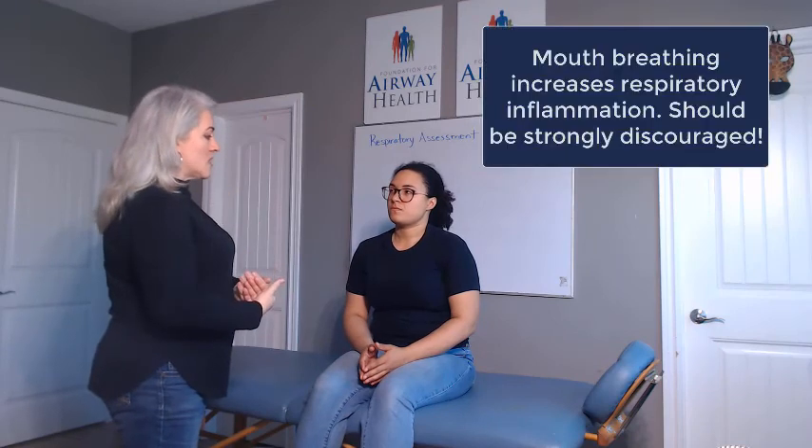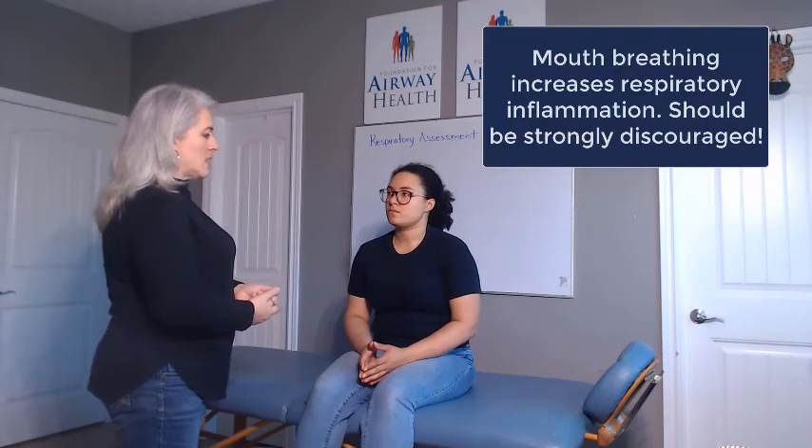We also want to turn on your nose and get it working. Try to breathe more through your nose than through your mouth, because when you breathe through your mouth, you create inflammation in your lungs that's going to make your asthma worse. We'll try that now.